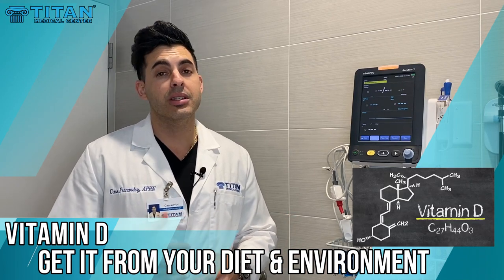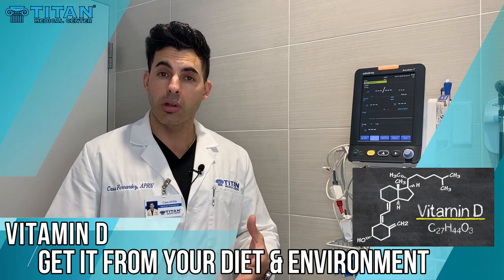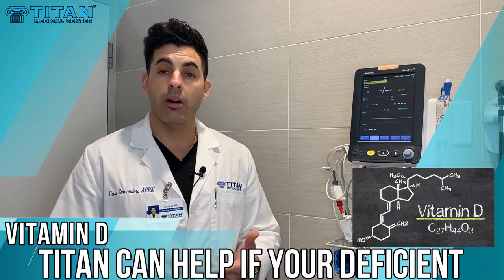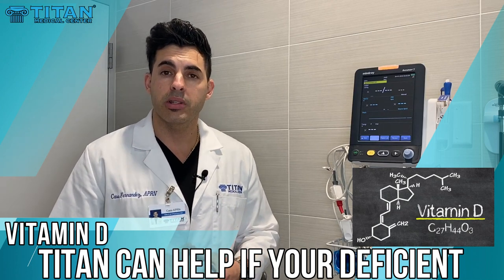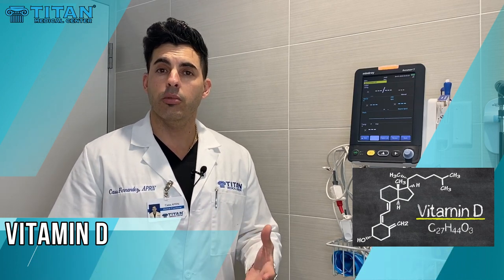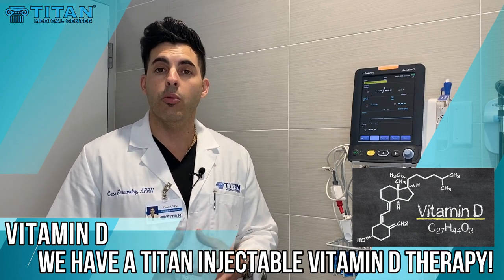Milk, cheese, eggs, and meats are good dietary sources. Also, sunlight helps the conversion of vitamin D in the body so you can utilize it. So if you're having trouble getting out in the sun or getting vitamin D in your diet, we also offer vitamin D therapies at Titan Medical Center in an injectable form, so if you need vitamin D, we can help you with that.